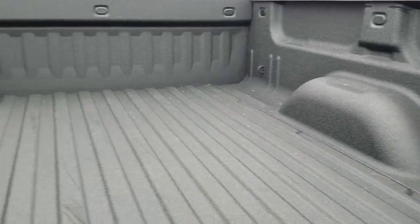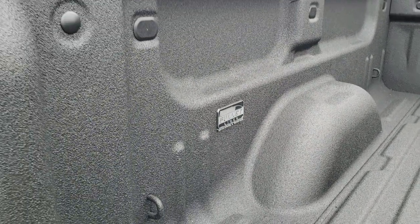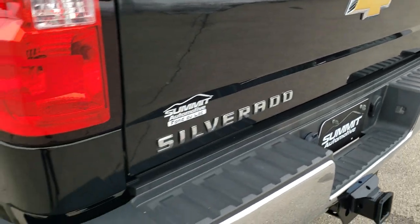It has a very nice spray-in bed liner — it is a Bullet Liner and you can see it was put in in Winter Springs, Florida. Very nice and clean back here, didn't see any major dents, and it does have a backup camera.